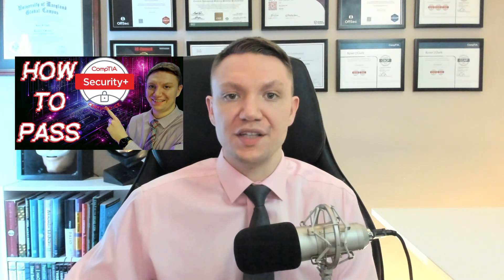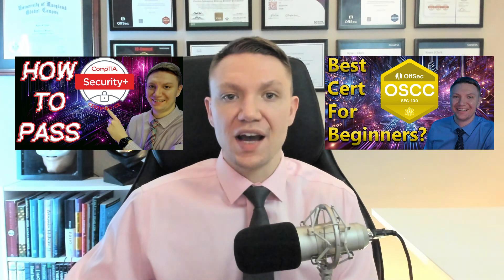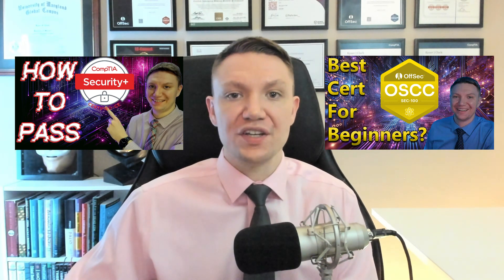This certification is ideal if you're looking to build a foundation in incident response, transition into roles like SOC analyst, incident responder, or cybersecurity specialist, or gain practical hands-on experience responding to security incidents. However, if you're brand new to cybersecurity, I recommend starting with something like CompTIA Security+ or OffSec's OSCC — I have videos on both of those certifications if you want to learn more.